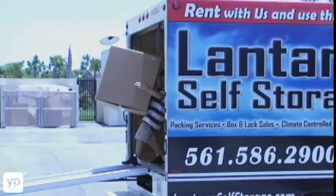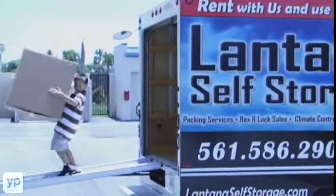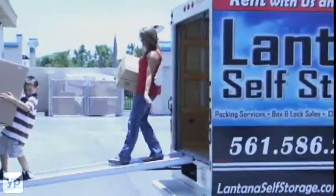We have sizes from 5x5s all the way up to 10x35s, which accommodate an automobile. We have climate-controlled and non-climate-controlled.